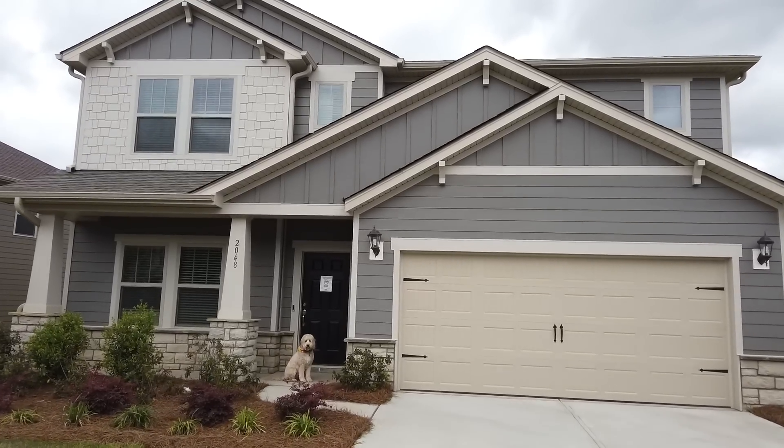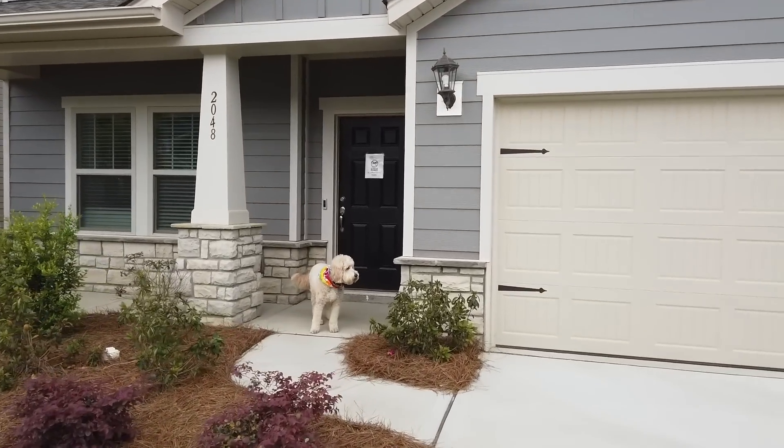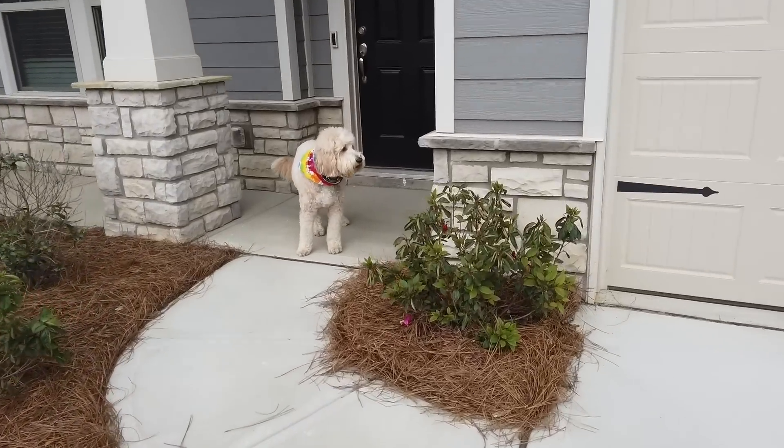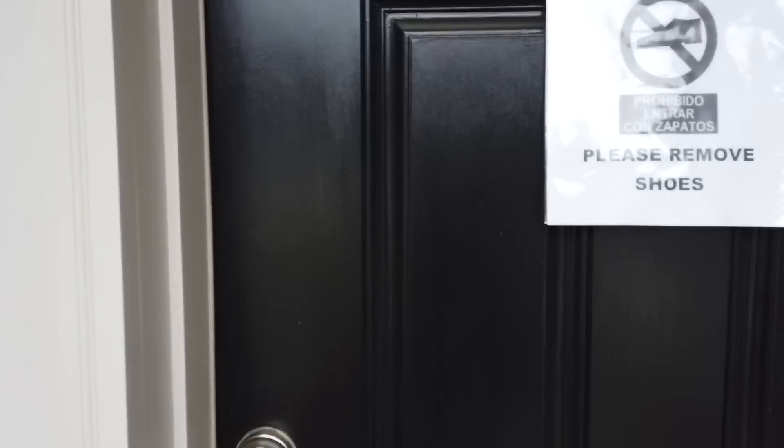Hey, it's Roger. I'm on location in Wesley Chapel at Ellington Downs, and I see a real estate dog ready to take a tour of this Savannah plan from Meritage Homes. Man, look at just the way this whole thing looks. Amazing.